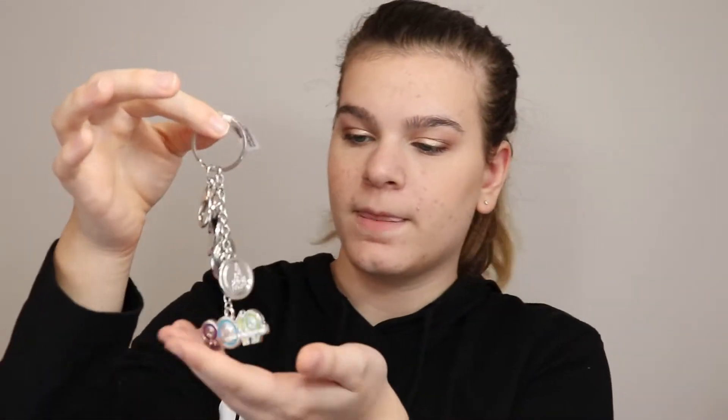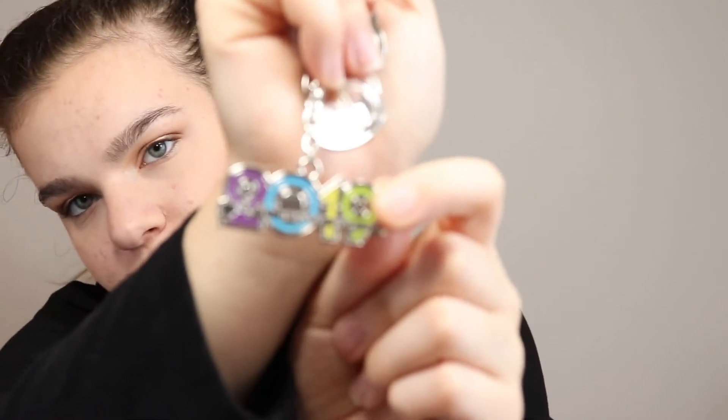First I got this keychain — it says 2019 and has memorabilia of what each Disney park is known for. We have something like space, what looks like Expedition Everest, a palm tree, and the Cinderella castle. It says 'Walt Disney World' with a line going through it. This cost $4.99, which isn't a bad price. I bought so many keychains, but I like keychains — they're very useful.